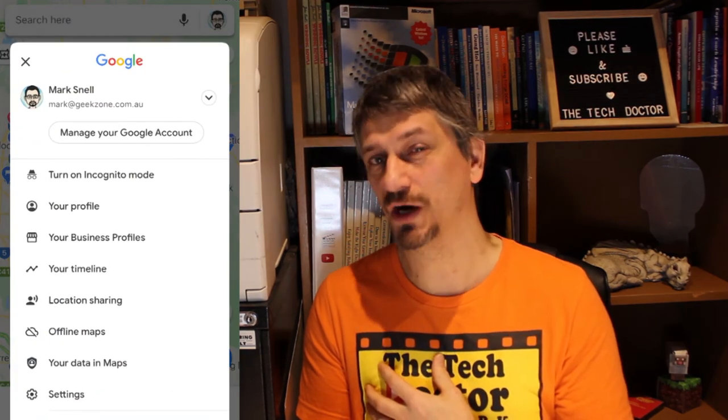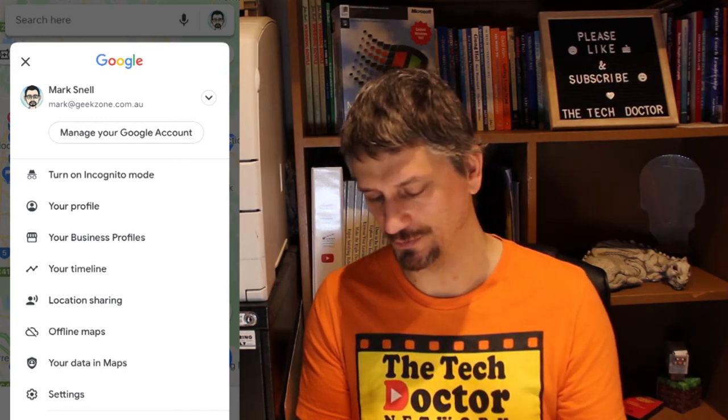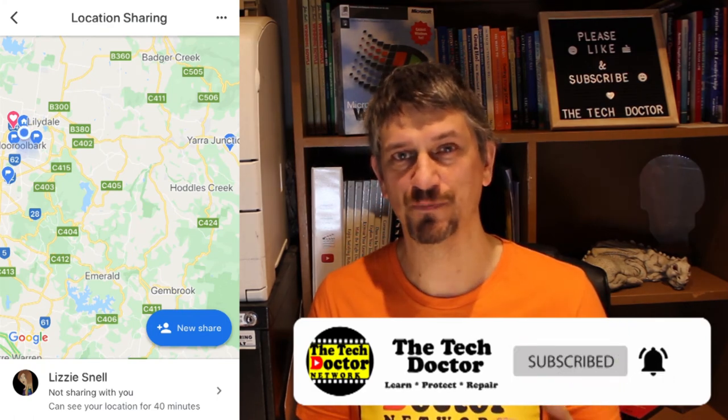I can also share my location from my phone. At the moment I'm sharing my location with Lizzie for the next 40 minutes. By default when you share your location it allows you to share it for an hour, or you can turn it on permanently. If Lizzie were to open her Google Maps she would see where I am, where she is, and be able to find me really easily — great if you're lost in a shopping centre or just want to let someone know where you are.